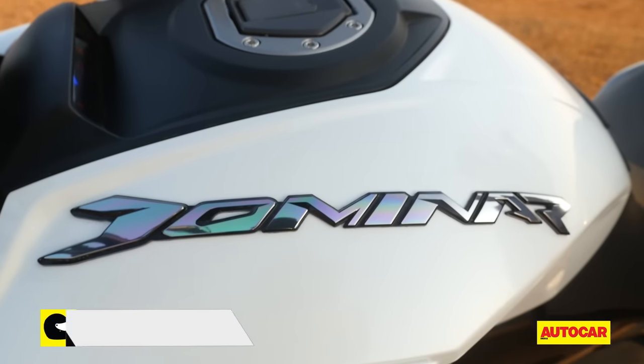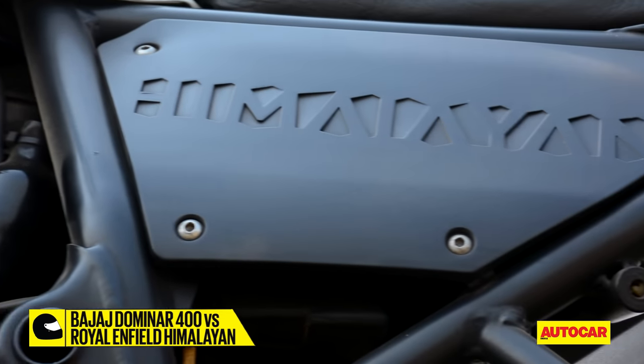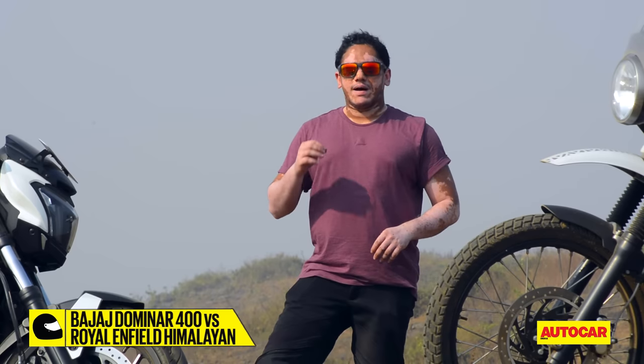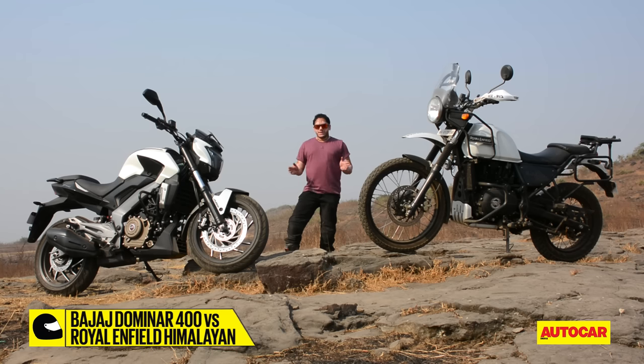When the Dominar 400 was recently launched by Bajaj, it created waves of excitement and anticipation. We've decided to pit it against a motorcycle that created similar levels of hype when it launched — the Royal Enfield Himalayan. This is going to be a showdown of design, versatility and value. After all, both these motorcycles are designed with touring in mind, hold the attention of riders with a similar sort of mindset and fall within a similar price bracket.